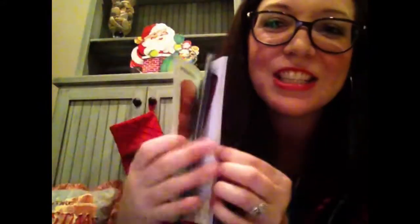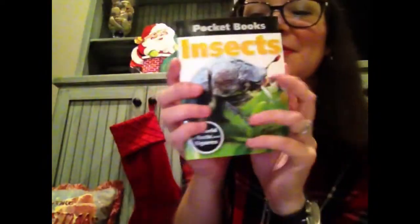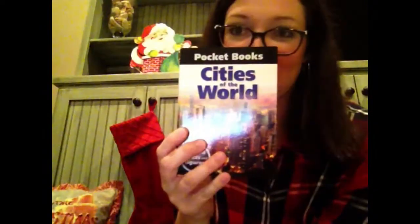Rocks and Minerals — don't tell anybody, this is going in our stocking this year, if I can keep it hidden, because we love rocks and minerals in our house. Another favorite are the pocket books. This is Insects. There's also Mammals and Reptiles, Natural Wonders, and Cities of the World. And only five dollars.